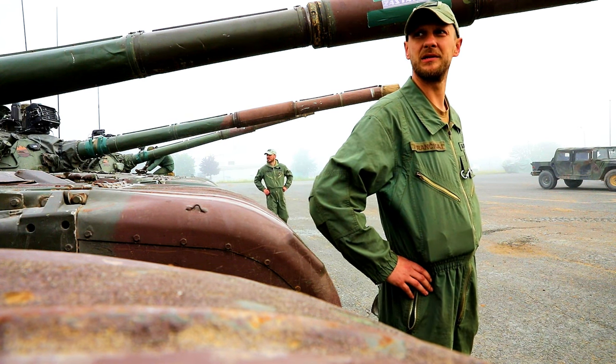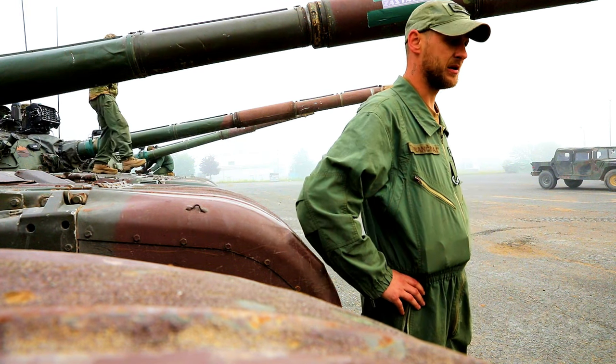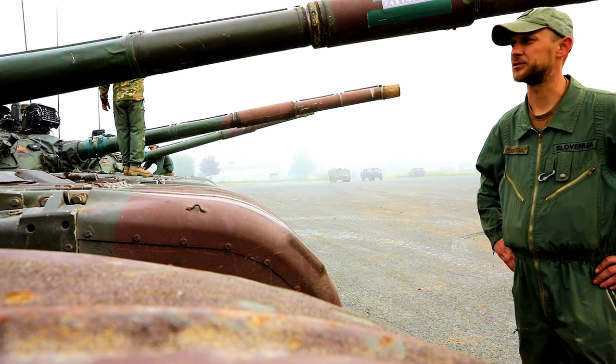M-84 tank, made in Yugoslavia. It's basically a copy of the Russian T-72. About these tanks — it's very small, it's old, and it's really reliable.